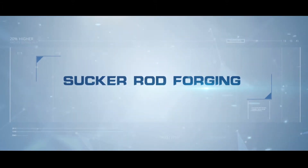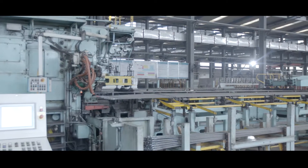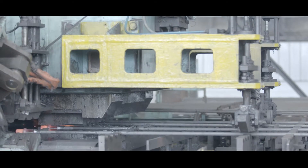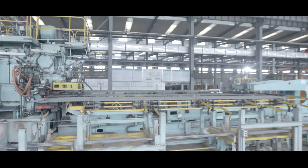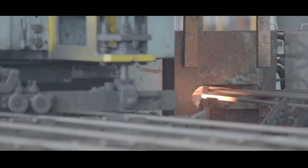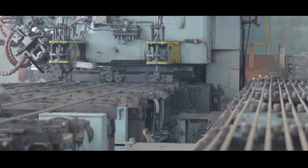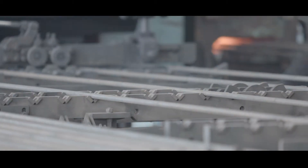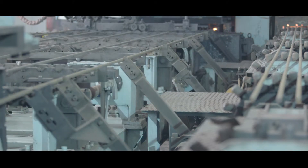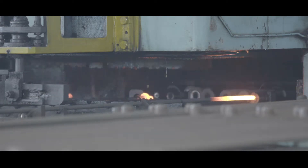Sucker rod forging. The forging of the sucker rod pin end is one of many crucial parts of the production process. The seven-step forging process is a delicate one and is unique for each grade of sucker rod being forged. The critical temperature of the raw material must be approached prior to preforming, forming, cutting, flashing, and marking of the rod end. Exceed partnered with a Russian manufacturing equipment supplier to design and develop a fully automated forging production line. The necessity of a fully automated forging line of this size exceeds the basic API standards and is proven to make Exceed the most consistently durable sucker rod on the market.